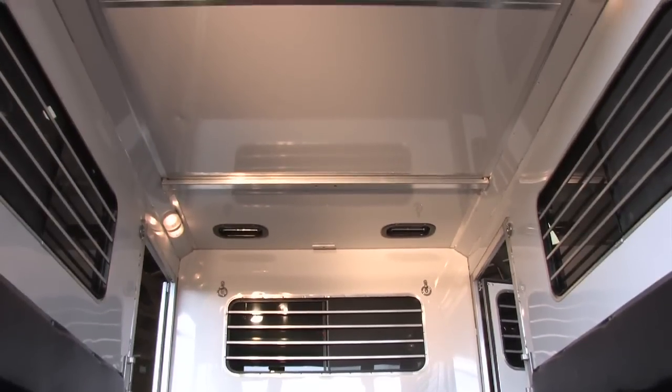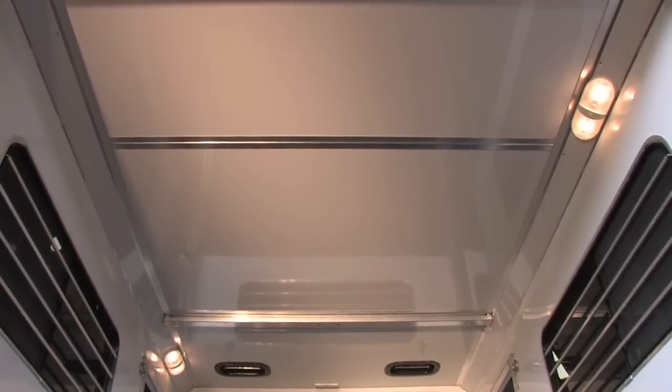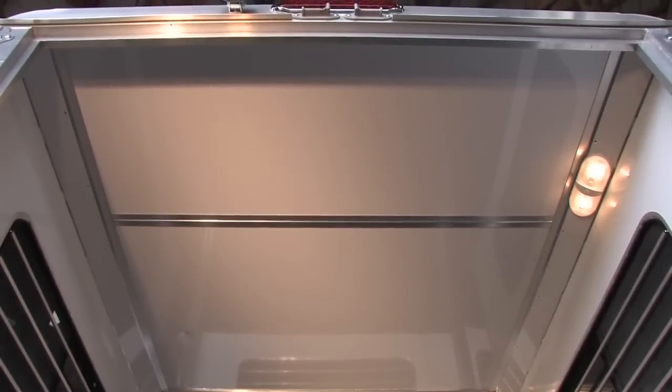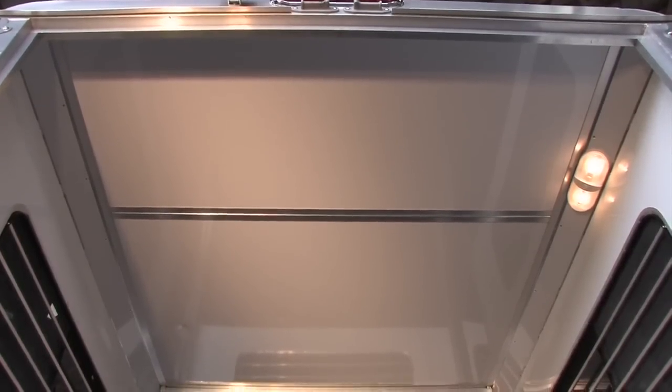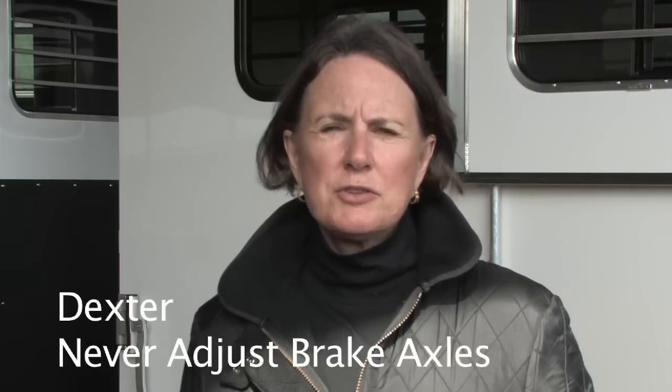High density styrofoam insulation is also used in our double lined roof panels, making the roof stronger. This roof is less likely to incur damage from hail or tree branches. The aircraft quality aluminum exterior and interior make it nearly indestructible. The insulation keeps the interior of the trailer some fifteen degrees cooler in summer for your horse's comfort. Every Blue Ridge trailer is constructed with Dexter never-adjust brake axles, giving you total peace of mind knowing that your brakes are correctly adjusted when traveling with your horses.